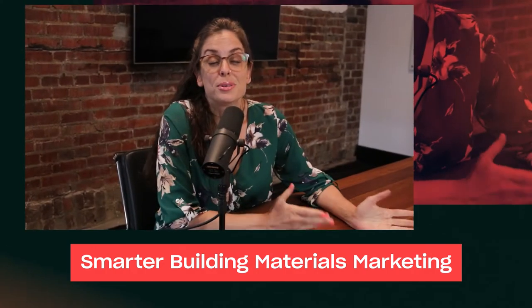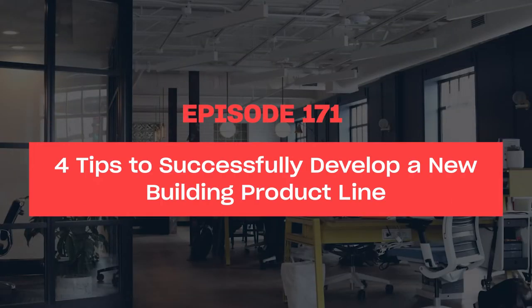Welcome to the Smarter Building Materials Marketing Podcast, helping you find better ways to grow leads, sales, and outperform your competition. Welcome to Smarter Building Materials Marketing, where we believe your online presence should be your best salesperson.